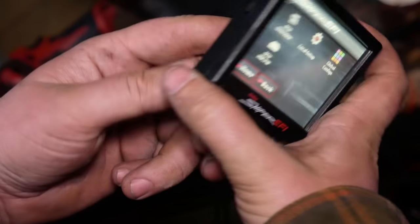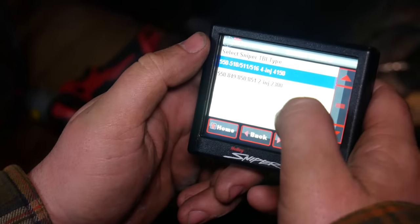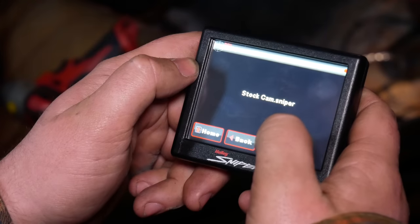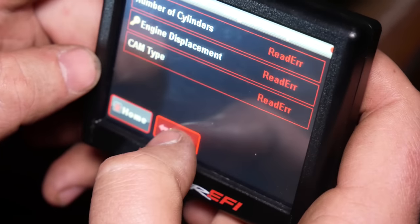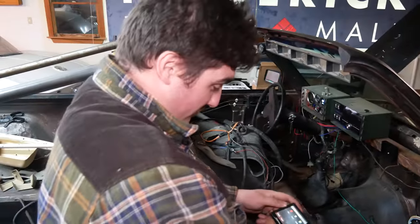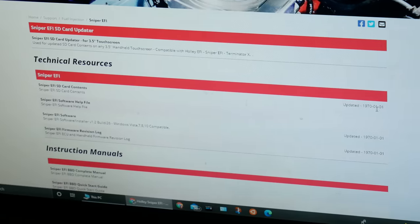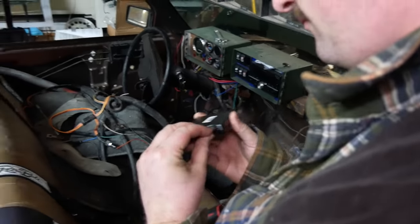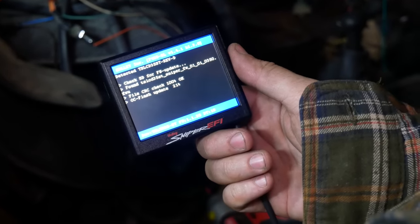There's a question about the SD card. An error appears — the SD card has files from the Holley website and prompts an update. After the update completes, removing the SD card and rebooting the device, it comes back up. Going back through the setup wizard: four injector mode, number of cylinders eight. A tune is found on the card. The setup is coming together.